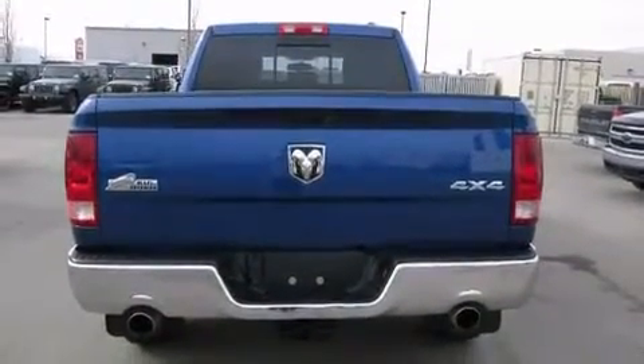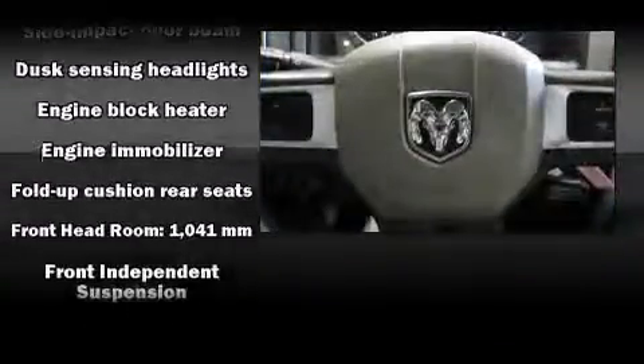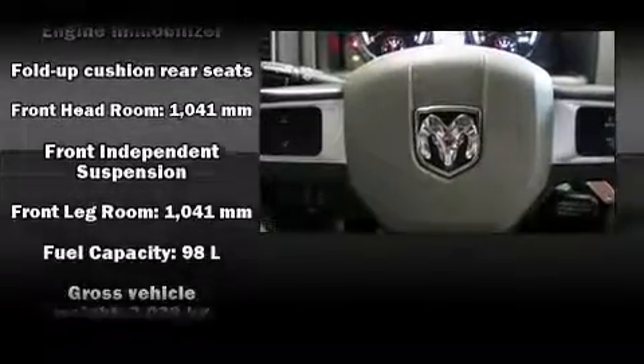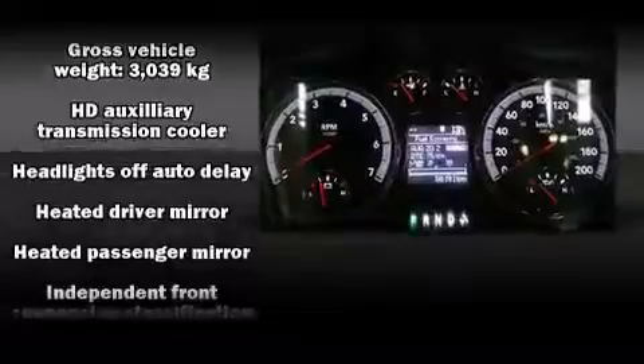Audio features include a CD player with MP3 capability and six well-positioned speakers. Safety equipment has been integrated throughout, including dual front impact airbags and head curtain airbags.